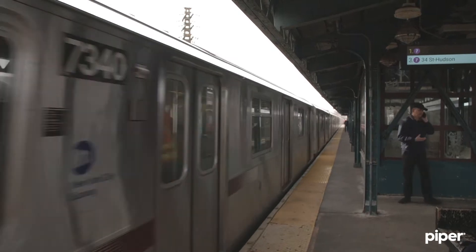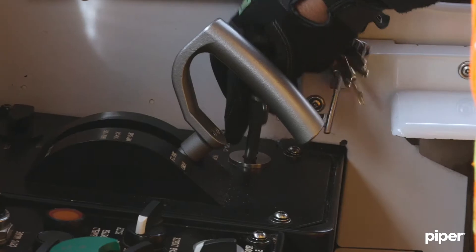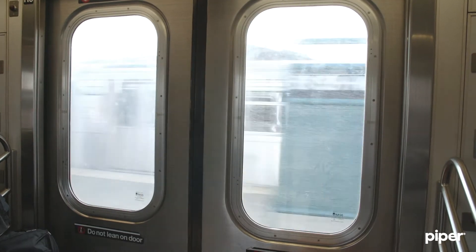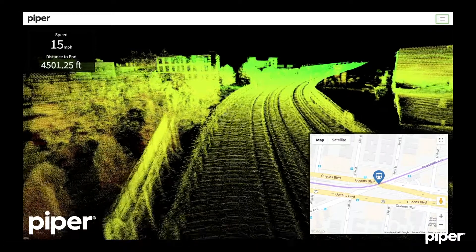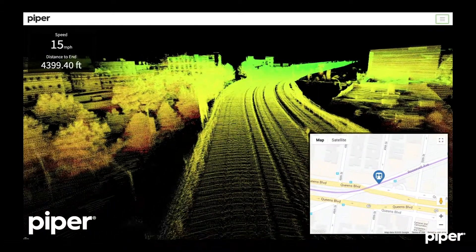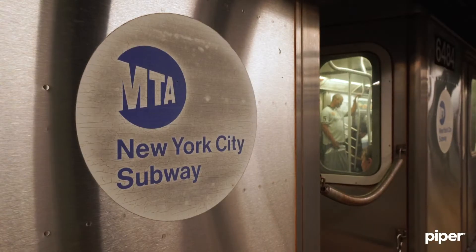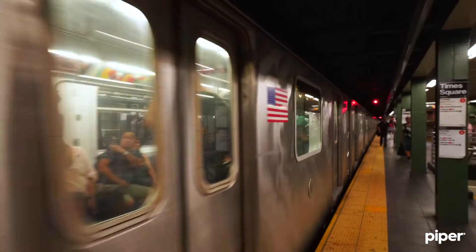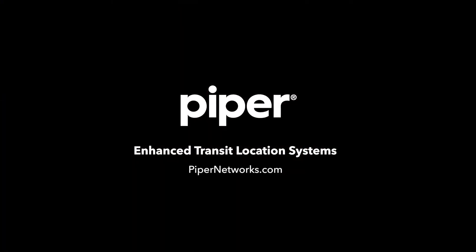This is a major step forward for train control systems in their evolution from the track bed to fully train-centric systems that require no wayside equipment. Piper's latest technology, called TrackSight, uses positional imaging to determine train location and feed the data to the onboard CBTC system. The result is improved headways that accommodate more riders, helping New Yorkers get to work on time and home again safely every day.